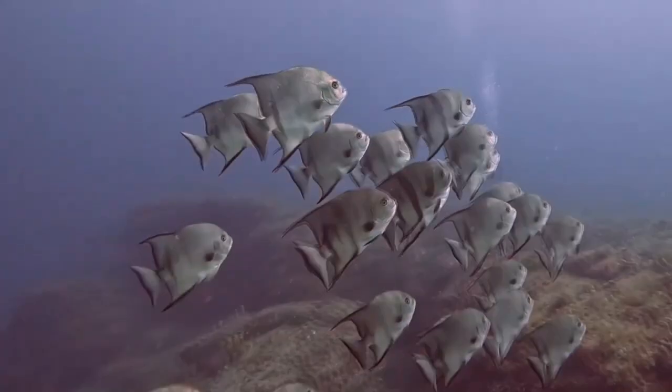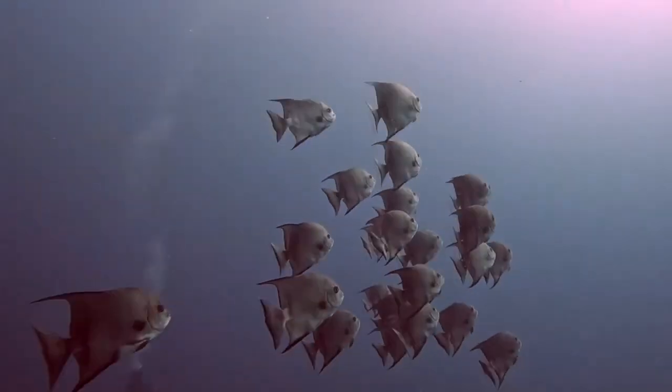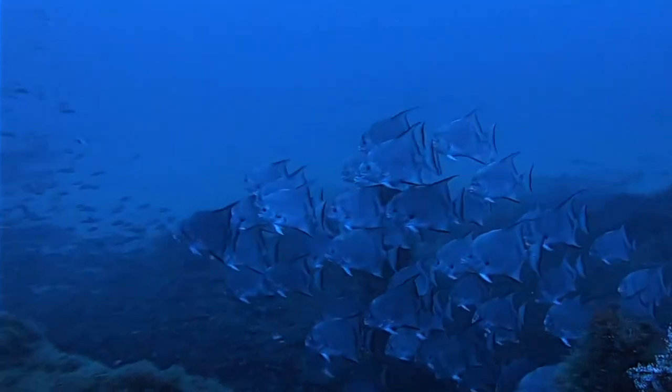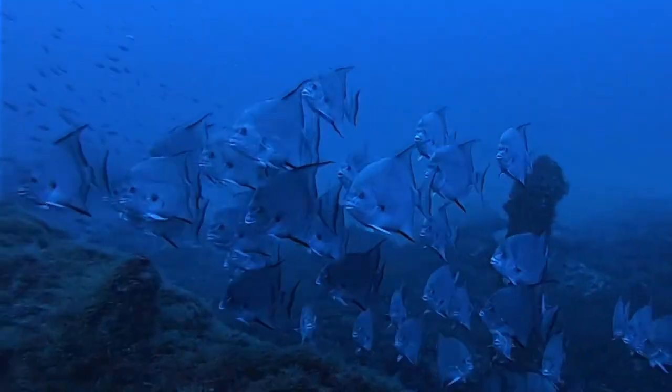It isn't until they reach about half their adult size — about a year after hatching — that they are reproductively mature. Spadefish are believed to live about a decade in the wild.